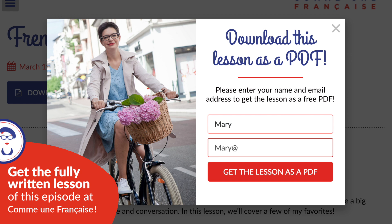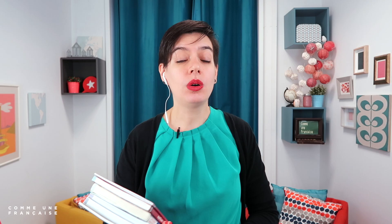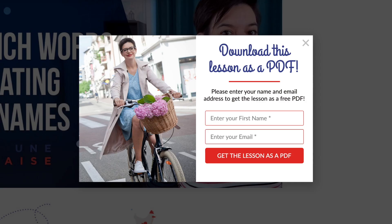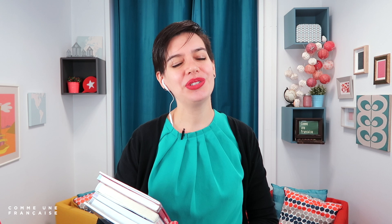As usual, this lesson comes with a free written lesson in PDF that you can get on commeinfrancaise.com — there you have the vocabulary, links to the books, and extra resources. You can print the PDF, download it, keep it forever. All my lessons also come with a free email to my subscribers, all in French to practice your reading skills. You can get it by going to commeinfrancaise.com, clicking the button below the video, and leaving your first name and email. It's all free. Bonjour, c'est Géraldine. Bienvenue sur Comme une Française. C'est parti — let's learn about those exercise books.